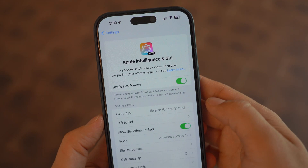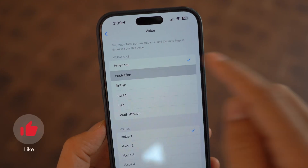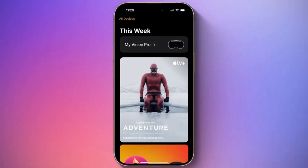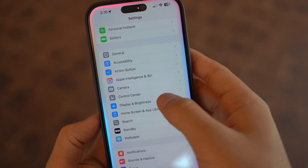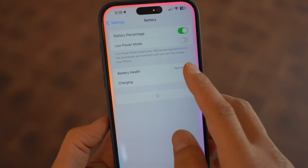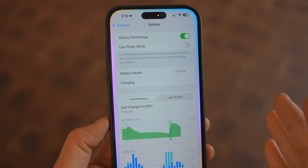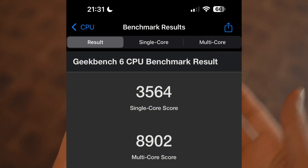iOS 18.4 also brings new Siri voice options for Australian users, increasing from two voices to four. Plus, there's now a dedicated Apple Vision Pro app for iPhone, making it easier to manage Vision Pro apps and settings, similar to how the Apple Watch app works. Performance-wise, iOS 18.4 Beta 1 is a little buggy, especially in Apple Intelligence features and Image Playground. However, Geekbench scores are slightly higher than iOS 18.3, so performance improvements are coming.